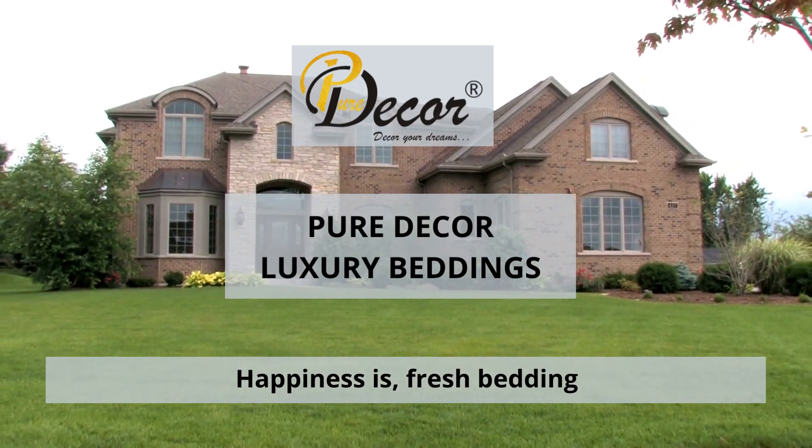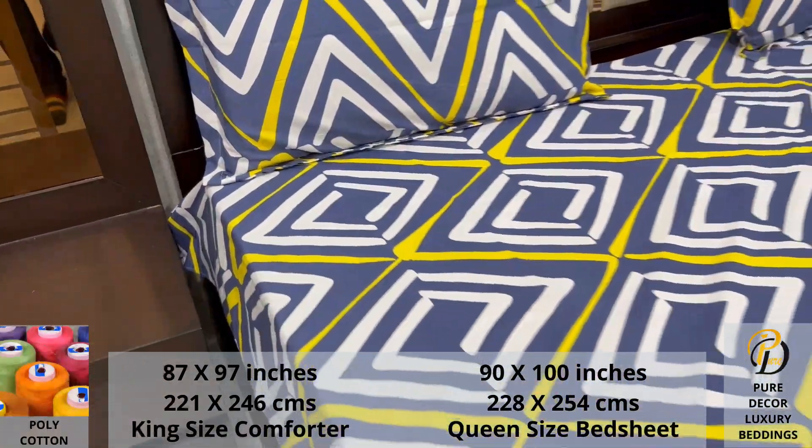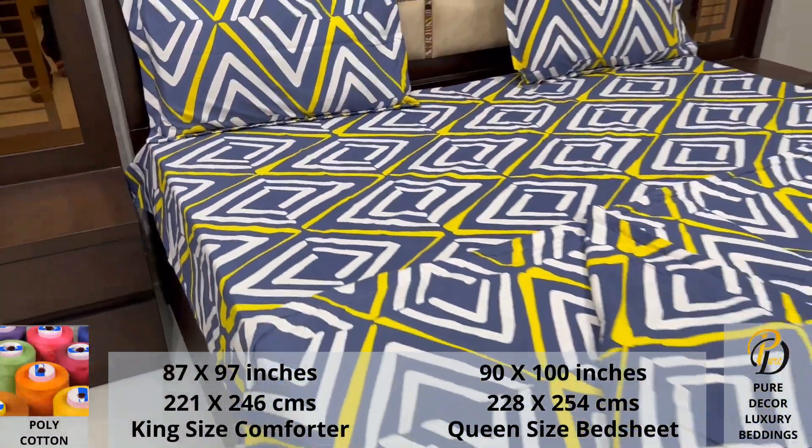Welcome to the world of Pure Decor Bedding Collections. Our double bed, king size comforter and bed sheet set is made using polycotton fabric.